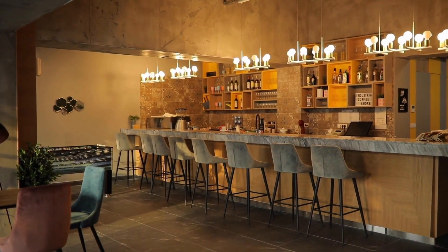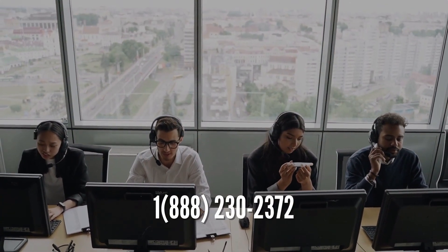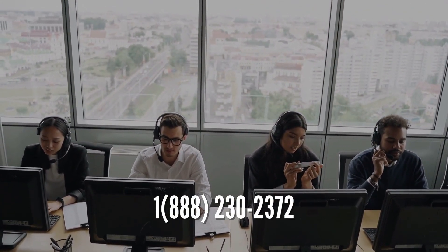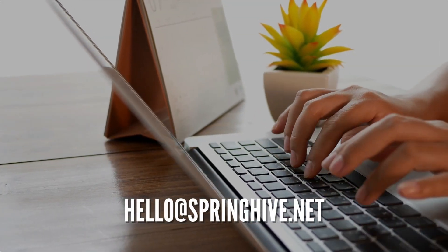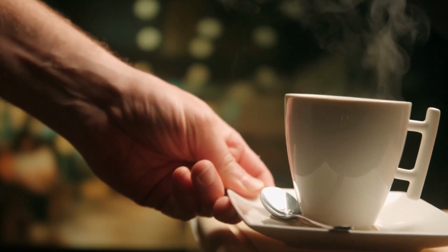So what are you waiting for? If you're ready to take your coffee shop business to the next level, contact Spring Hive today at 1-888-230-2372 or email us at hello@springhive.net. We look forward to working with you to create a website that will help you brew up your business and reach new heights.